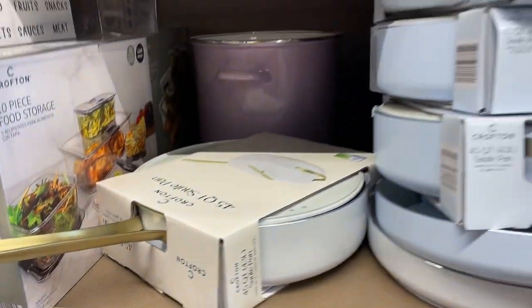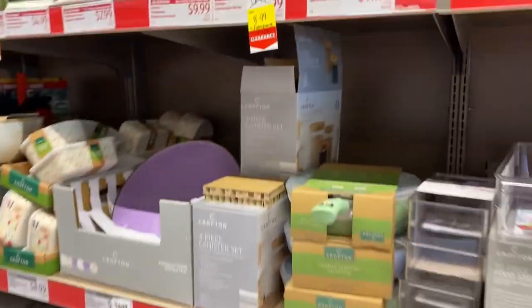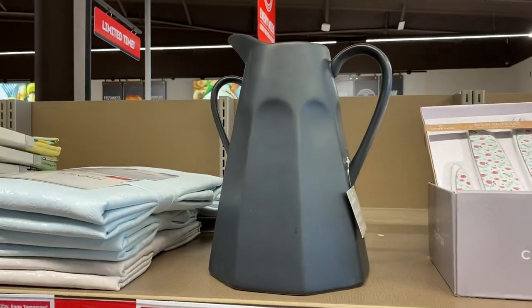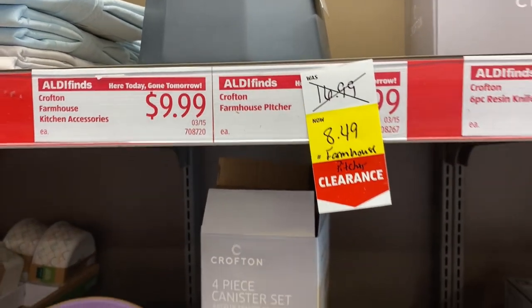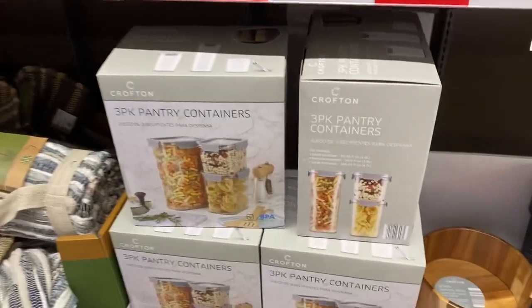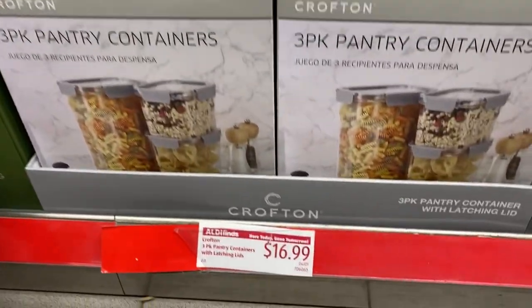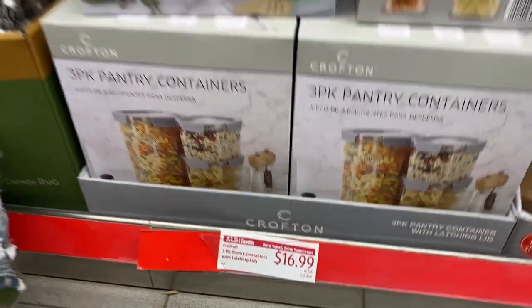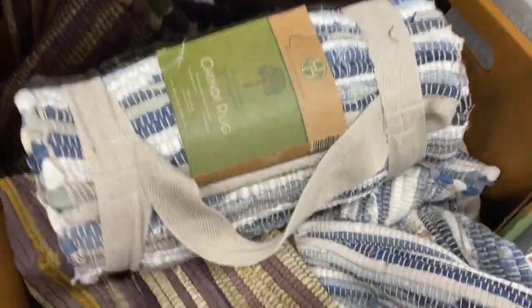The non-toxic ceramic skillet set comes with a top. Over here we have a markdown on this sleek farmhouse-style picture, marked down to $8.49 from $16.99. And down here we have the three-pack pantry containers for $16.99 — you get three containers for that price.